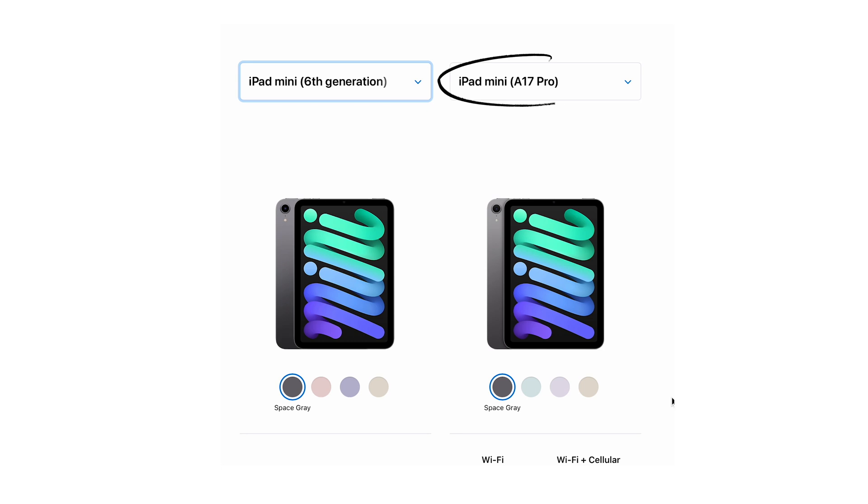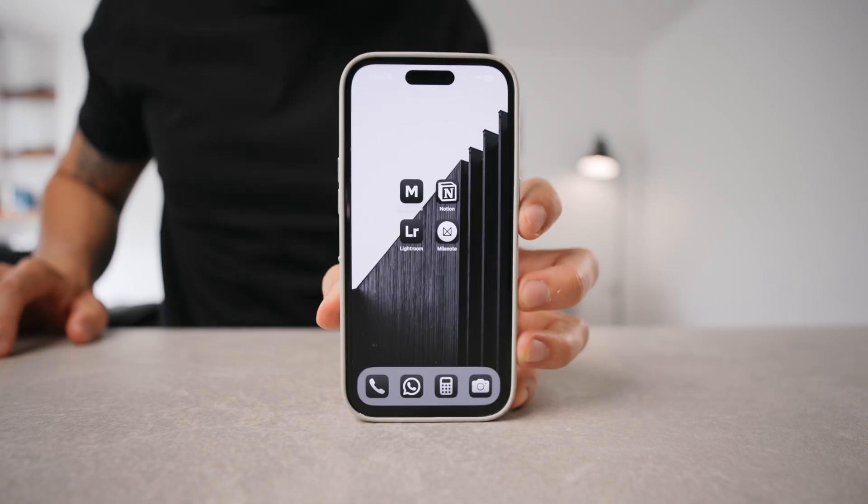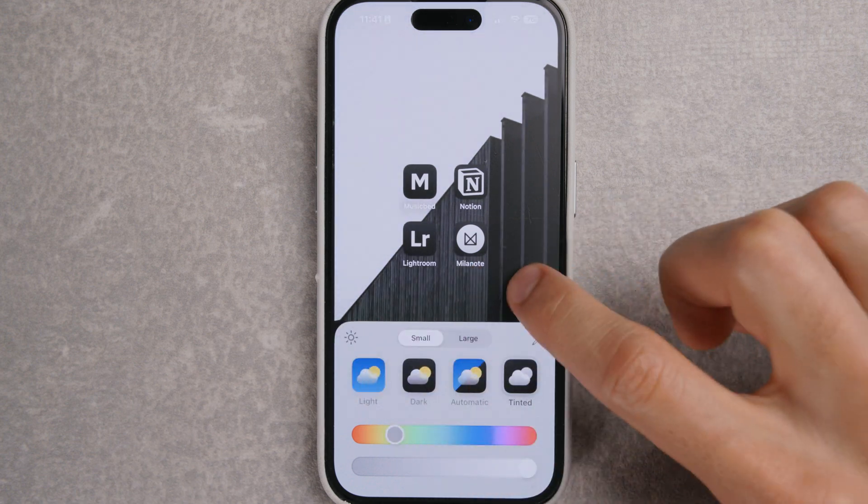Back to the iPad — if you don't have a Mini 6 and you're in the market for an iPad mini, then of course go for the latest. If you've watched my videos before, you know I am into black and white and simple setups.